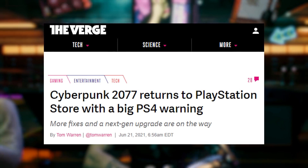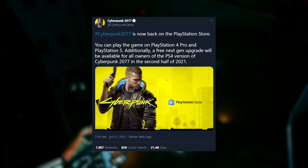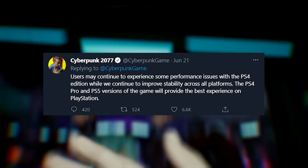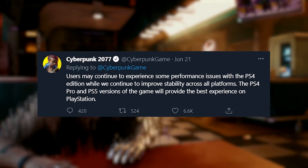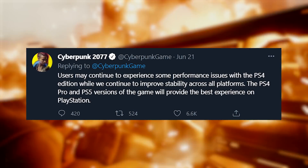How do we know this? Because its developer, CD Projekt Red, admitted it. In a series of tweets this week, they announced that Cyberpunk is back on the PlayStation Store, but with a huge caveat. CD Projekt Red added: users may continue to experience some performance issues with the PS4 edition while we continue to improve stability across all platforms. Some issues — after six months, it's still got some performance issues.